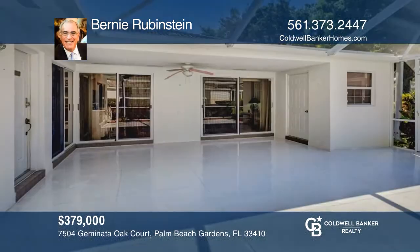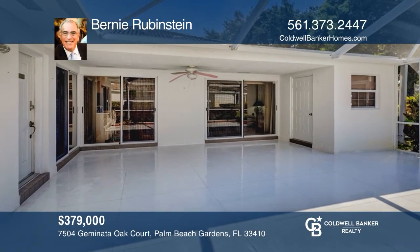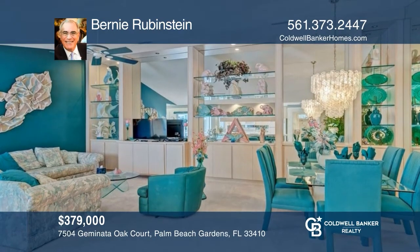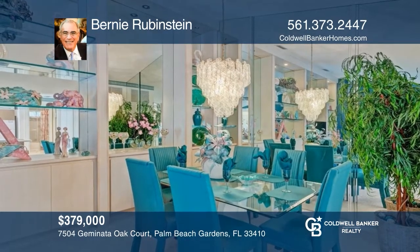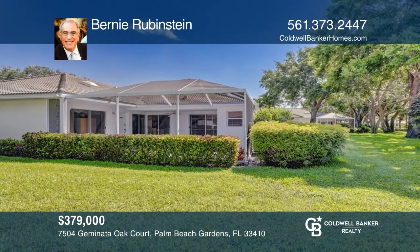Welcome to this immaculate, one-level, two-bedroom, two-bath Devosta-built townhome in the heart of Palm Beach Gardens at Sun Terrace at the Oaks. Fully furnished and in move-in condition with a 25-foot by 25-foot screened patio. Near PGA Corridor, Gardens Mall, Legacy Place, downtown at the Gardens, I-95, and the Florida Turnpike. Bernie Rubenstein is ready to give you the keys to your dream home. Call today.